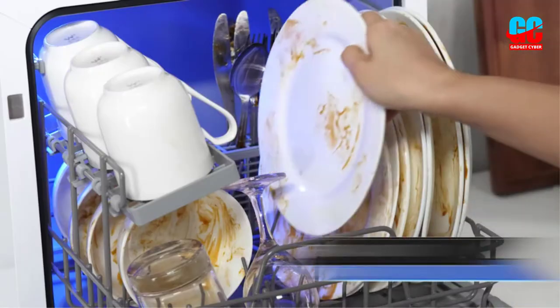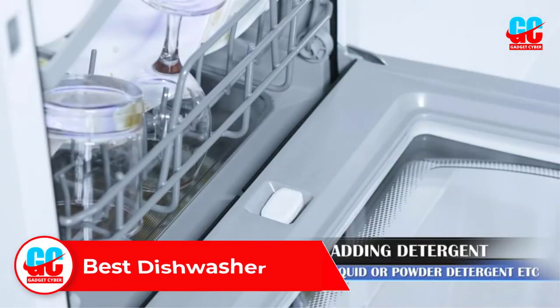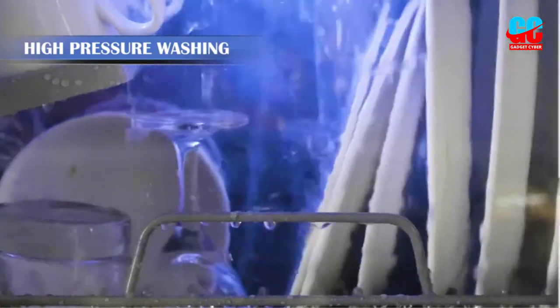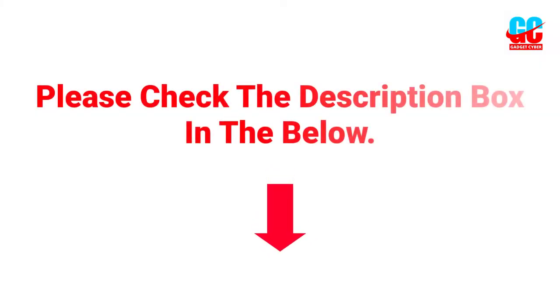Hey guys, welcome to this video. In this video we will discuss and review the best dishwashers, which are best sold and achieve top-rated reviews from customers and users. If you want more information and updated pricing on the product, please check the description box below. So let's get started with the video.